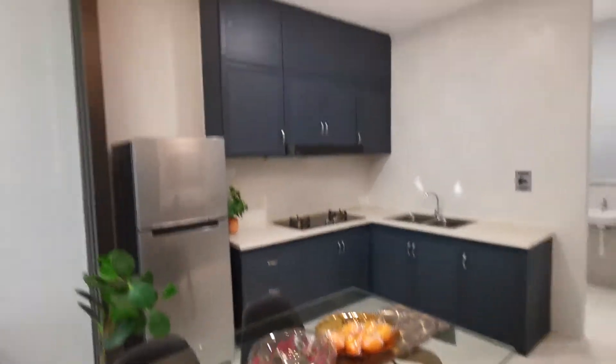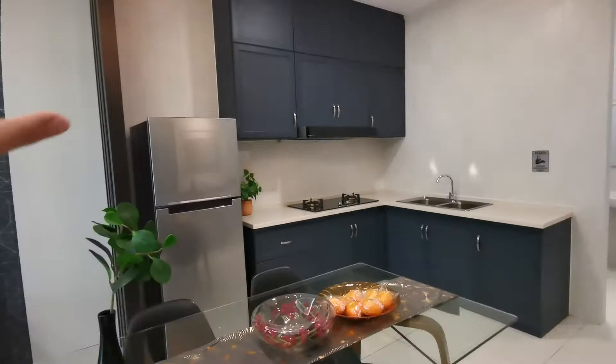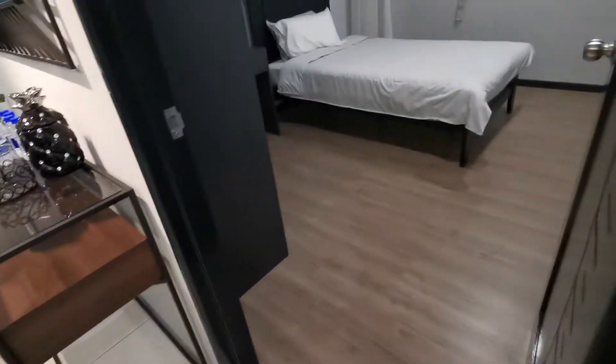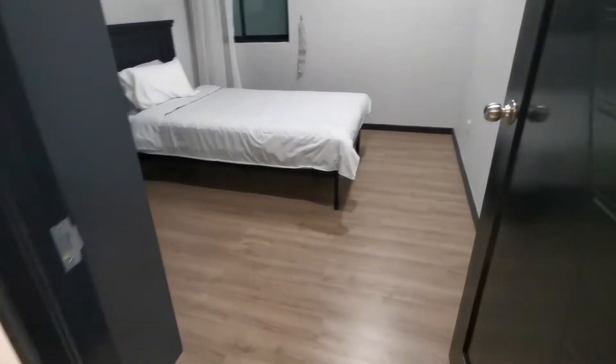This is basically the kitchen corner, living room, and dining area — simply done, suitable for a family of probably five to six. And this is the second bedroom — you can imagine the space you have here.